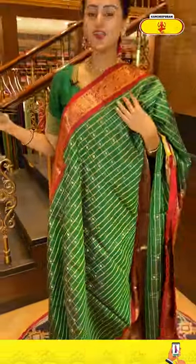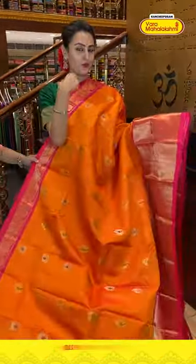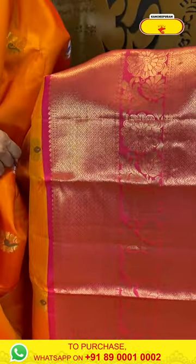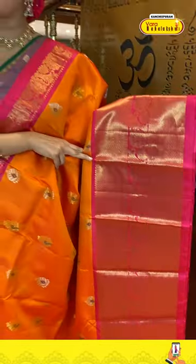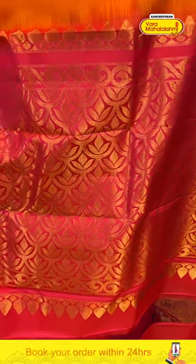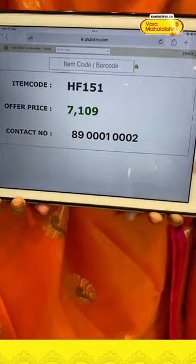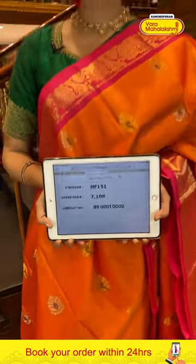Next is a massala yellow and hot pink combination saree. The body has flower booties all over with both gold and silver zari. For the border, diamond brocade either side with floral and leaf jala and beautiful gold zari — gorgeous. The pallu has a beautiful floral brocade with complete gold zari — beautiful and lovely. The blouse has a contrast. Code is HF151, retailing for ₹7,109. Message on 8900-1002.